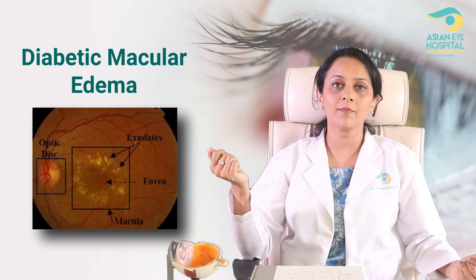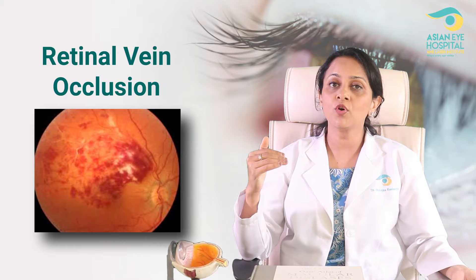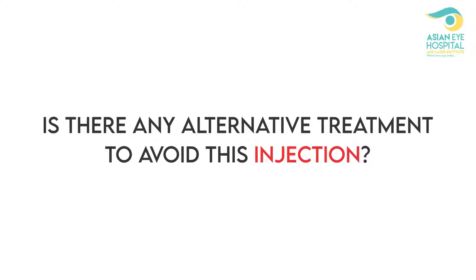Why does this edema occur? The most common causes of retinal edema or macular edema are: diabetic macular edema, which occurs in diabetic patients; age-related macular degeneration, which causes edema and distortion of the retinal layers; and third, retinal vein occlusion, which is more commonly seen in patients with blood pressure and diabetes.